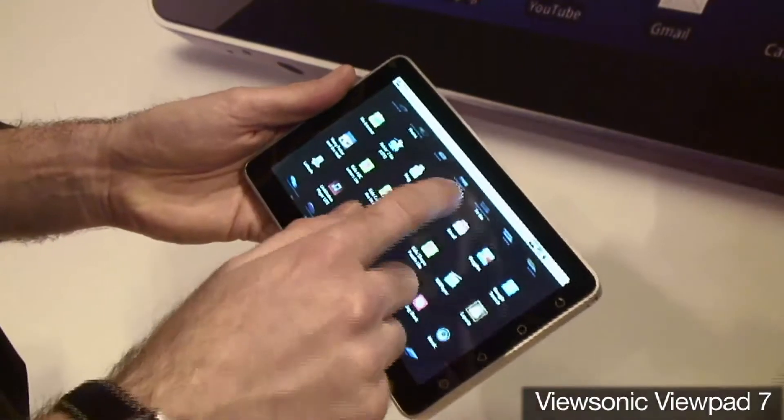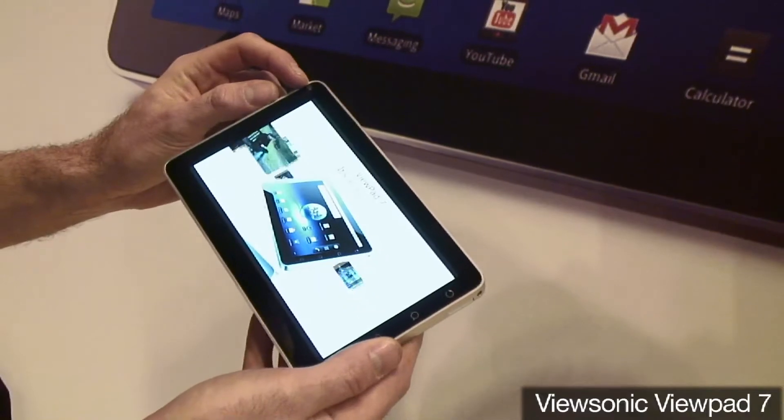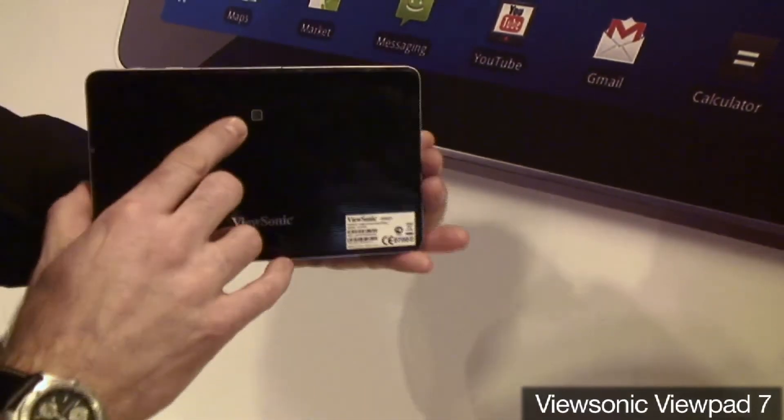It comes with Documents to Go, a full browser, play games, those sort of things. It has a 600-hour battery life, has a phone, has front and back cameras. It's still one of the only few devices that has front and back cameras.